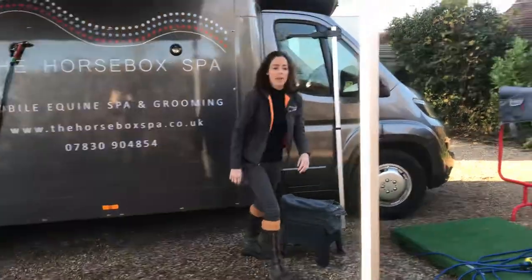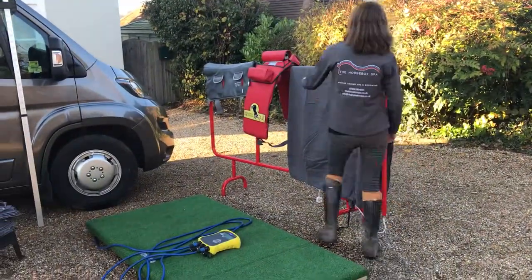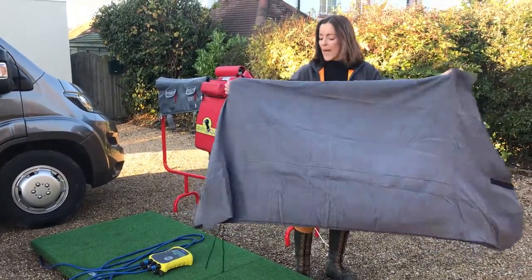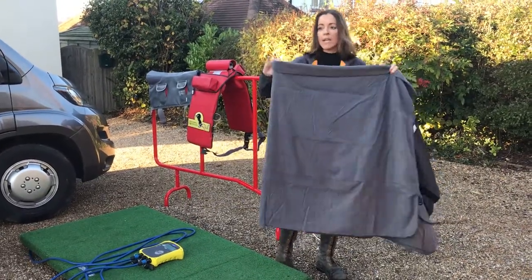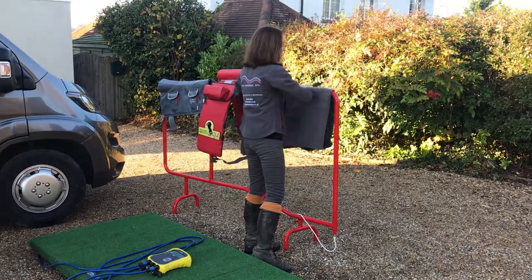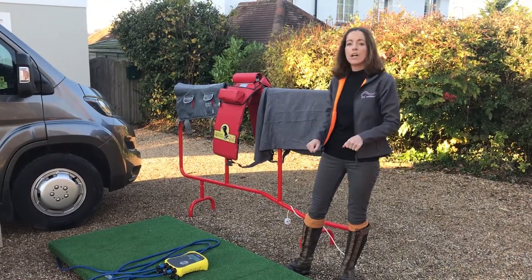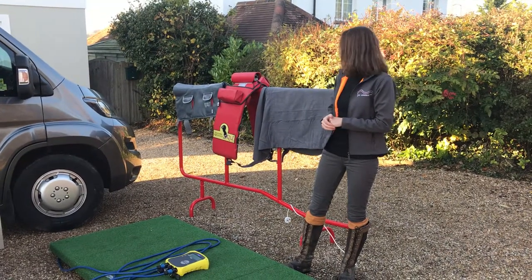Also included with all our baths and spas is this microfiber quick dry rug. It just helps to keep the chills off your horse and wick away the wet — super absorbent because of the microfiber. This will be on the rug warmer so that we can keep them nice and warm. I also encourage you, if you'd like, to put your stable rug or turnout rug on here as well, so at the very end of their spa you can put them back in their stable or turn them out in the field with a lovely warm rug.